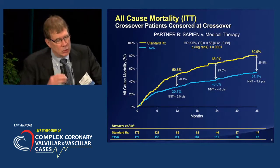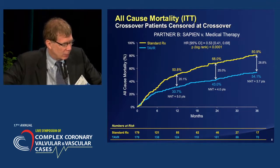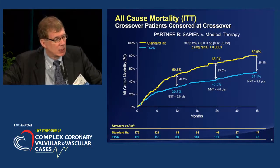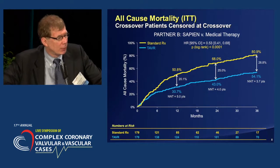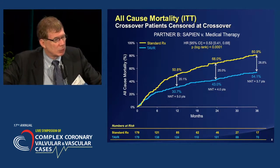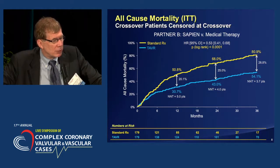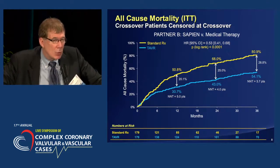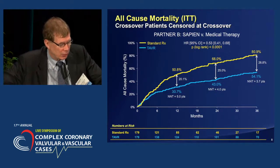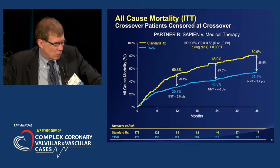There's no question that the transformational trial that changed the entire field of transcatheter valve therapy was the Partner B trial, which specifically studied those patients deemed to be inoperable or not surgical candidates and compared this with medical therapy in a randomized trial. As you can see from this graph, patients given only medical therapy — which included balloon valvuloplasty — had a 51% 12-month mortality rate and an 81% three-year mortality rate, significantly reduced with transcatheter valve therapy to 31% and 54% at three years.